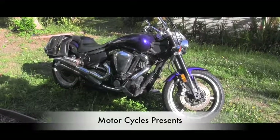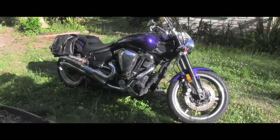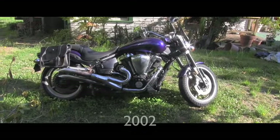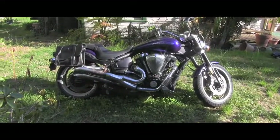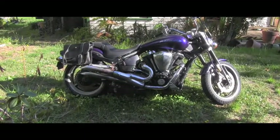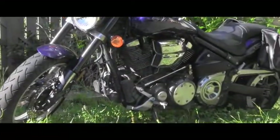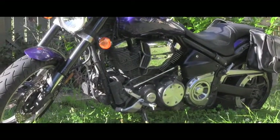Hello friend, welcome back to Motorcycles channel. What I got here today for you is a 2006 Yamaha Roadstar Warrior. It's in pretty good shape and I came here to check it out and maybe buy it. It's a really big and powerful bike — there's no question about it. This is a gigantic 1700cc engine.